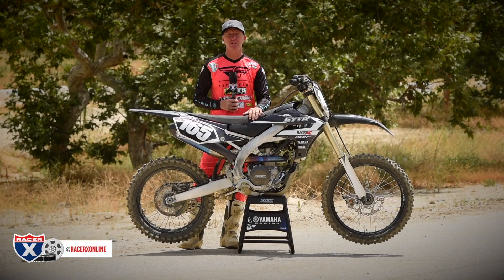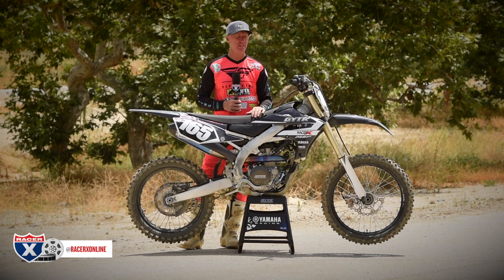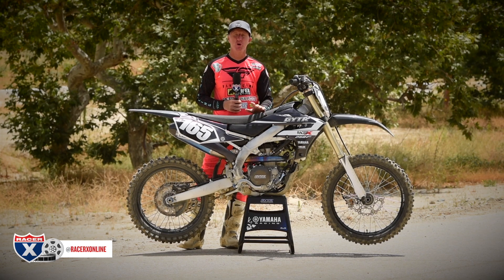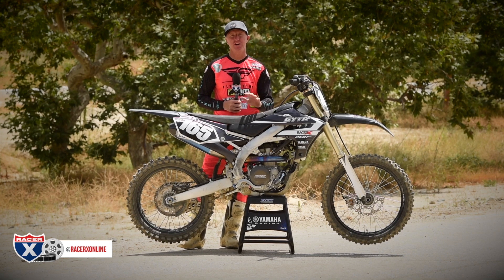Hey, dirt bike fans, I'm Chris Kiefer. This is RacerX Films, racerxonline.com. We are at Glen Helen Raceway. It's a Thursday, it's outdoor season, so you know what that is like — lots of people riding, lots of fast dudes, very fun today.